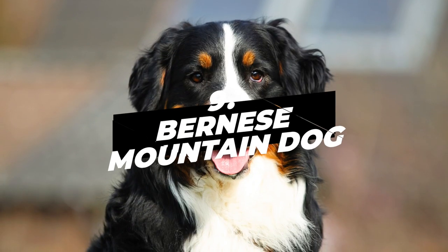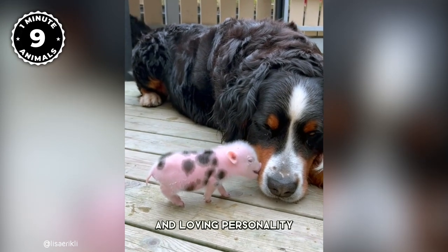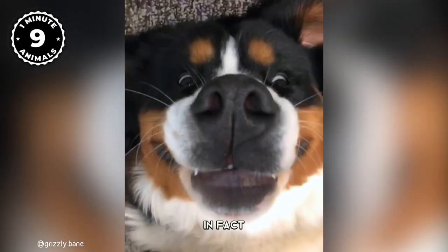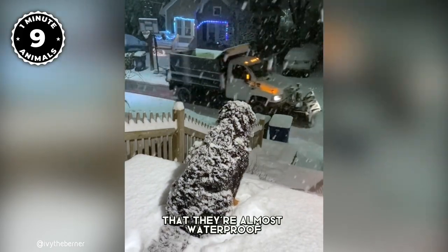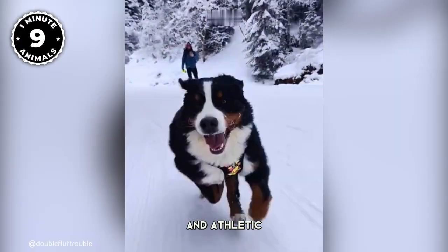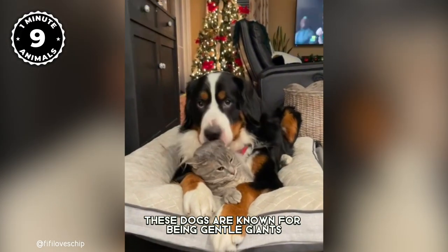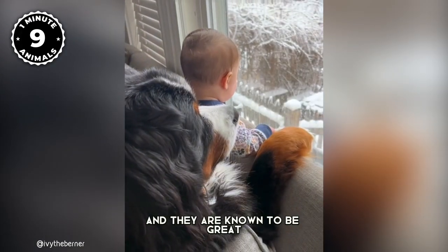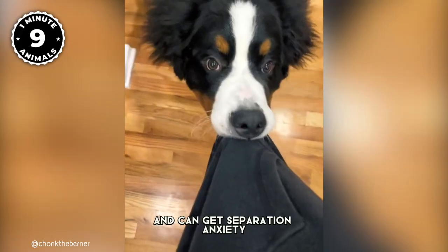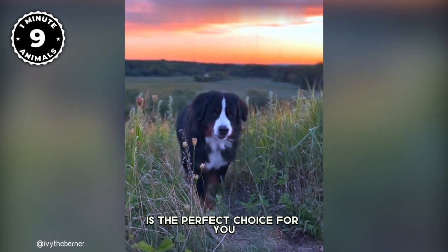Number 9: Bernese Mountain Dog. The Bernese Mountain Dog is a fluffy giant that will steal your heart with its adorable look and loving personality. Also known as Berners, they have a thick tri-color coat that's perfect for keeping them warm in their native Switzerland. Their coats are so thick they're almost waterproof, making them perfect for snowy adventures. These dogs are incredibly strong and athletic, originally bred as working dogs able to pull heavy loads through the mountains. They are known as gentle giants, great family pets and good with children. Just keep in mind that Berners are known for being Velcro dogs — they love being close to their owners and can get separation anxiety if left alone for too long. So if you're looking for a constant companion, the Bernese Mountain Dog is the perfect choice for you.